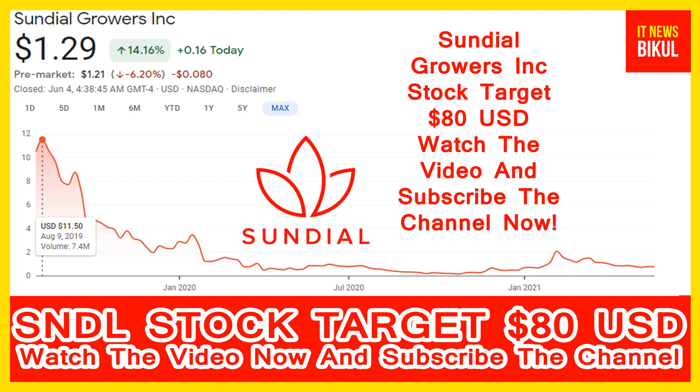Because from here, a bounce back chart pattern is also appearing now. On SNDL stock, the bounce back chart pattern has begun and after a few days, SNDL stock can give a very huge sharp up-move rally from this level.